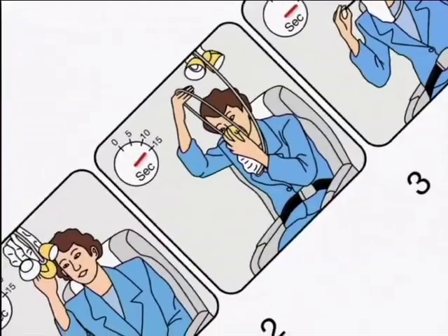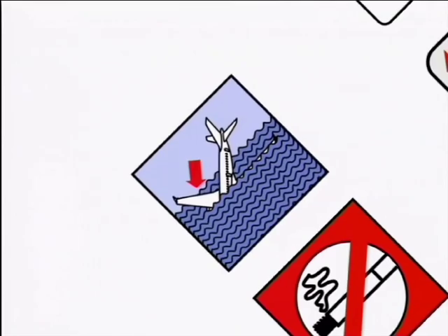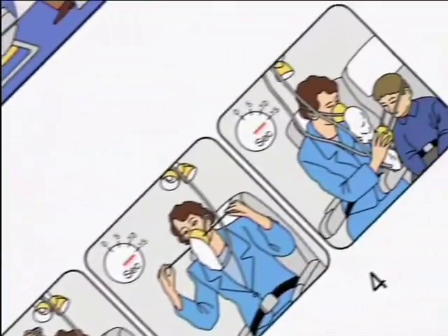This band, pulled over your head, will hold the mask in place. It can be adjusted. Remember to put on your own mask before helping others with theirs.